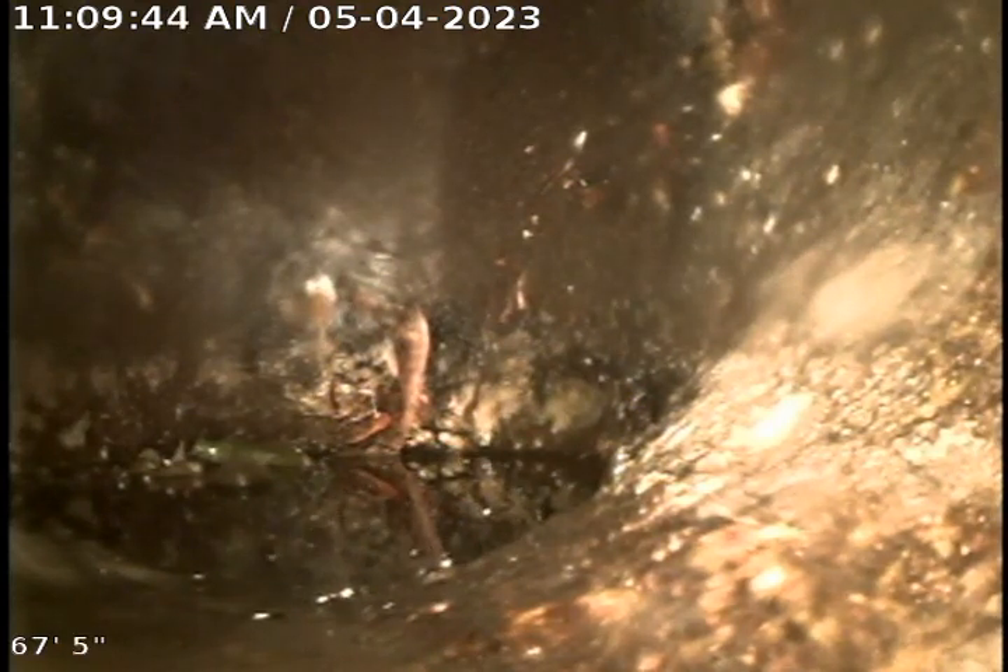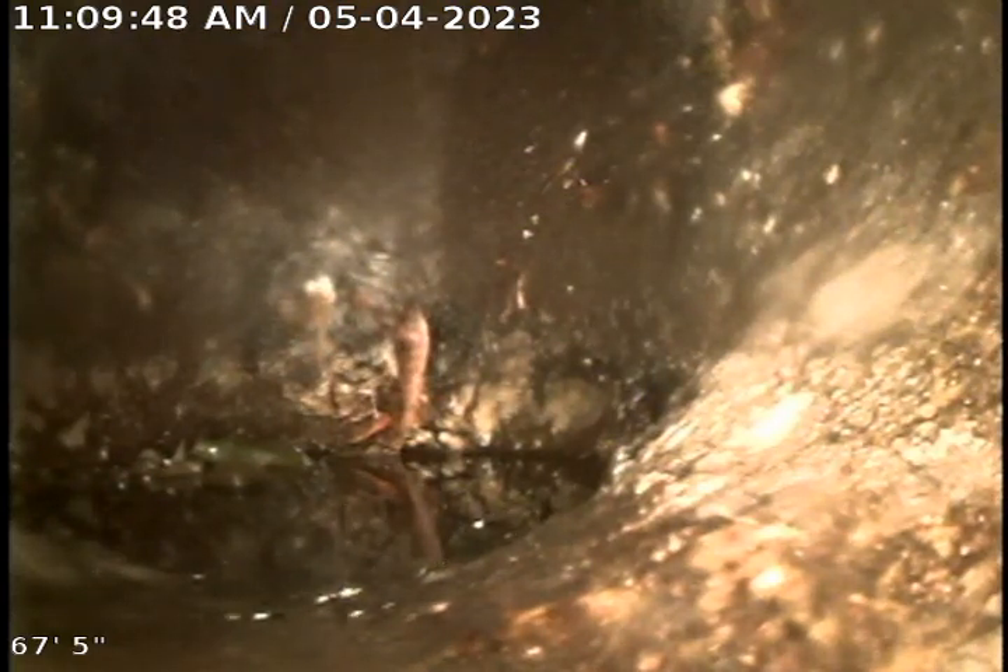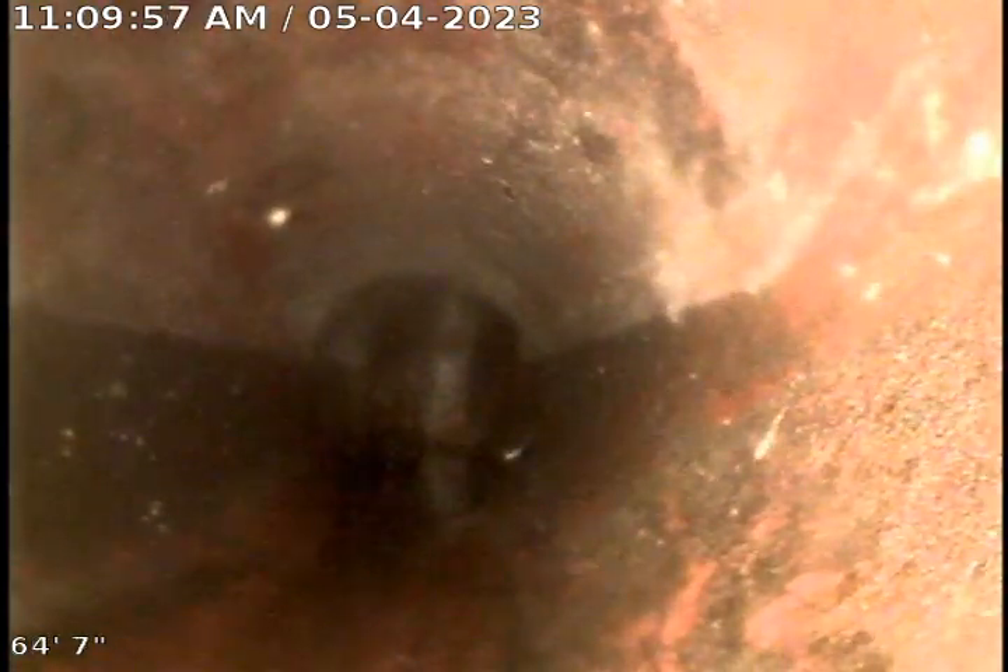We cabled this through the clean out here, through the cast iron out to this trap. Right now you're looking at the trap that's in the driveway. This is six inch clay. We make our way back through the six inch clay towards the house.